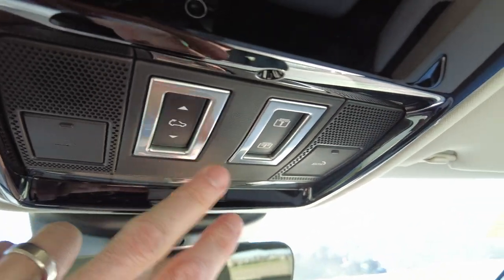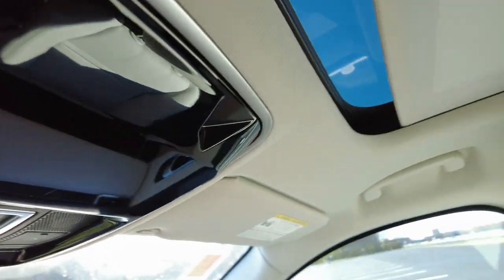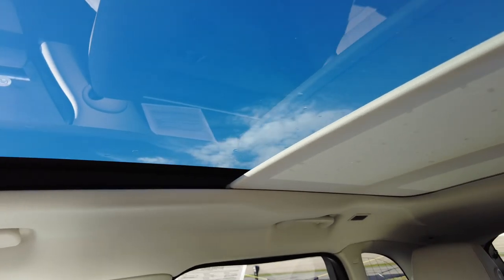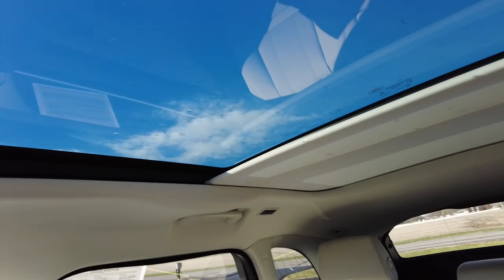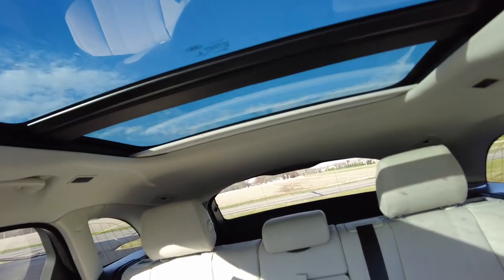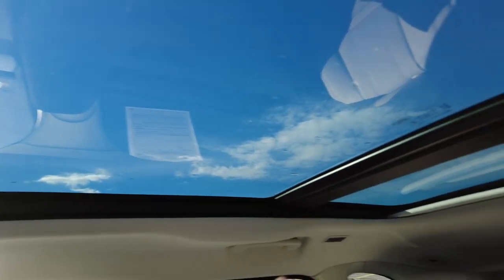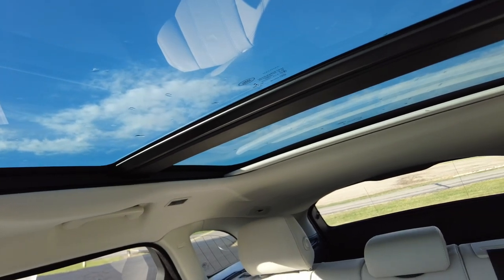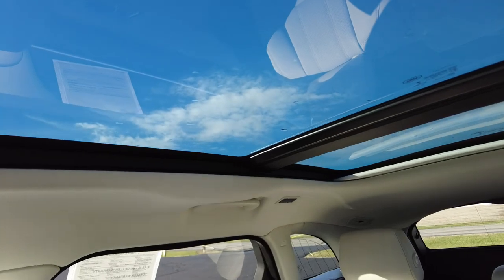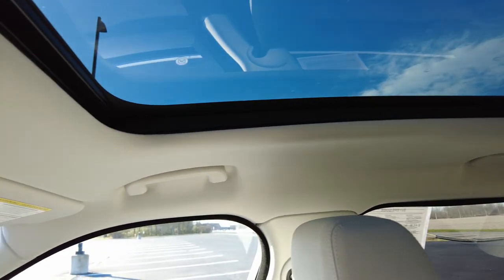It has that big panoramic sunroof. I'm going to open the shade — it's a little chilly. The shade goes all the way back, and then the part that opens actually extends back into the passenger area. Generally on panoramic sunroofs it stops about midpoint, but this one goes another foot longer — that's a nice feature.